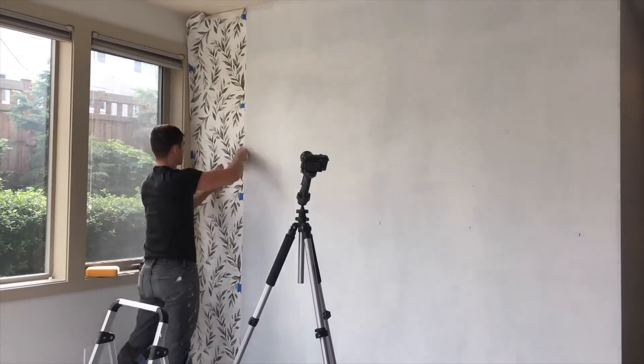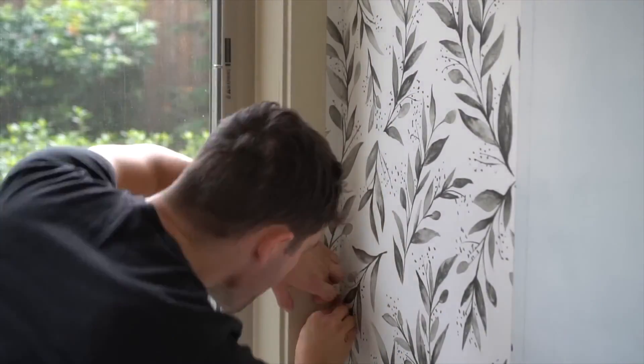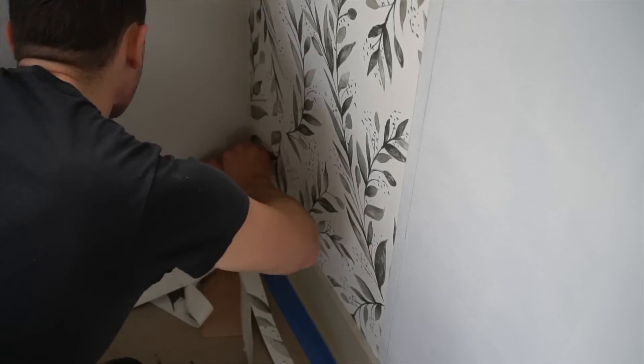We touched on something earlier — that potentially the best installers of these sheet products are wallpaper installers. Yes, I think they can be very good installers because they pay attention to detail. If it looks good, there's a higher chance it actually performs well too. So there you go — any of the retro wallpaper installers from the 70s and 80s who've been out of work for the last 30 years, you're needed. Get a waterproofing certificate. We need you in waterproofing now.